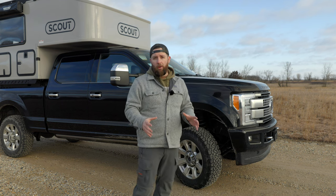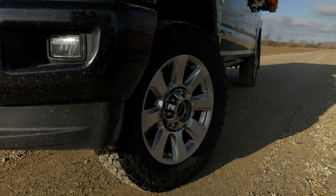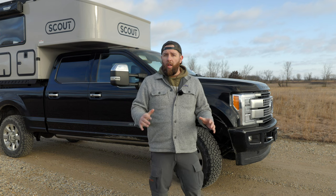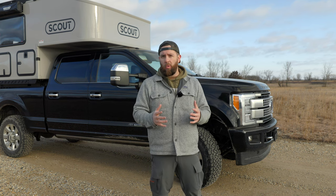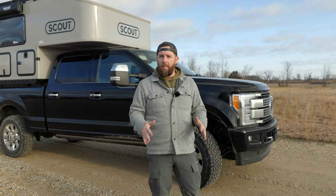This truck is completely stock right now. The only thing different is we have some BF Goodrich KO2 tires on it, which I've absolutely loved. But everything else is completely stock, exactly how you'd get it from the factory. We bought it about two years ago with about 80,000 miles on it. We currently have about 150,000 miles on it, and so far it's been great.